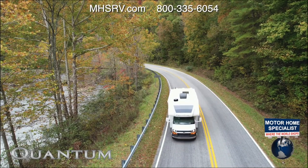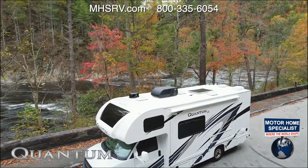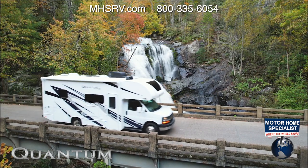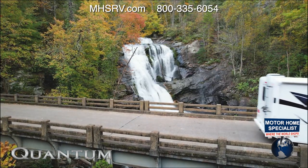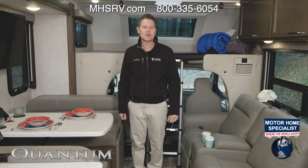It's all about long drives down scenic roads. Maybe you stop to get out, take a few photos, then hop back in and go see what else you can find. This is the type of fun that comes with the territory while traveling in a Quantum. Hi, I'm Steve from Thor Motor Coach, and this is the 2022 Quantum.